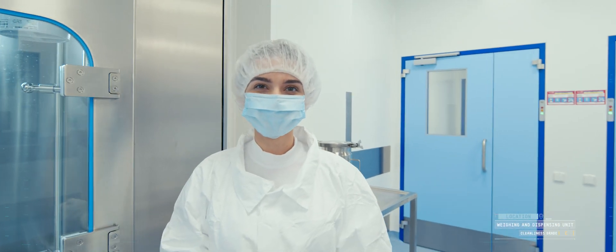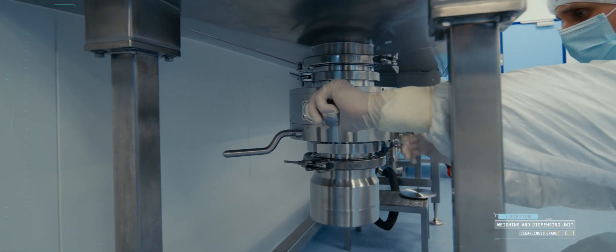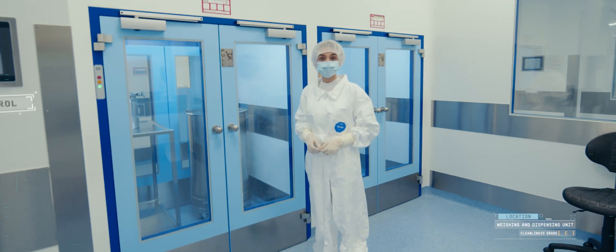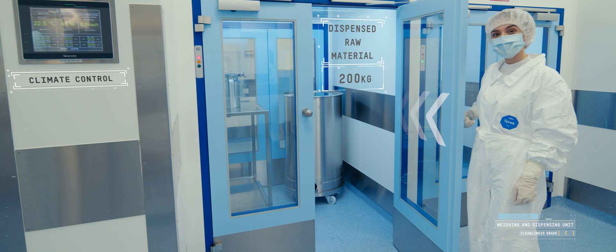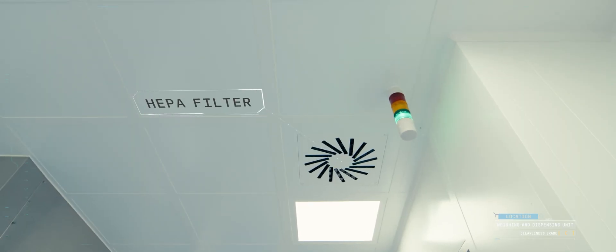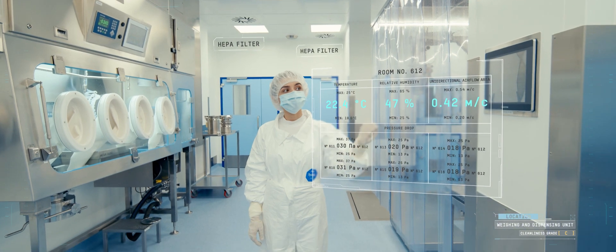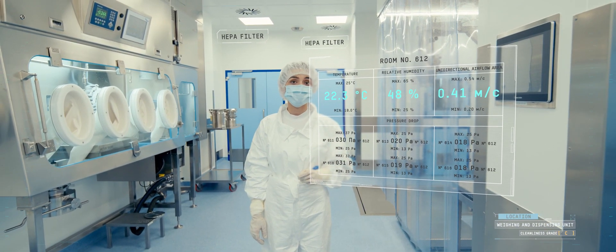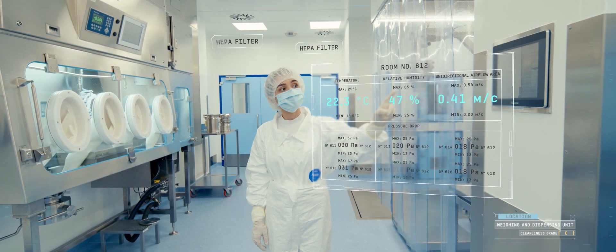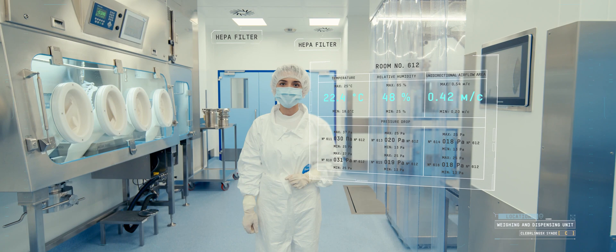A special container is attached at the isolator bottom for the operator to place the dispensed ingredient. The weighed raw materials are placed in the airlock for transfer to the medicine solution formulation stage. Each room is equipped with electronic climate control lockers — an essential part of pharmaceutical production. Air temperature, differential pressure between rooms, and humidity are monitored according to Good Manufacturing Practices.